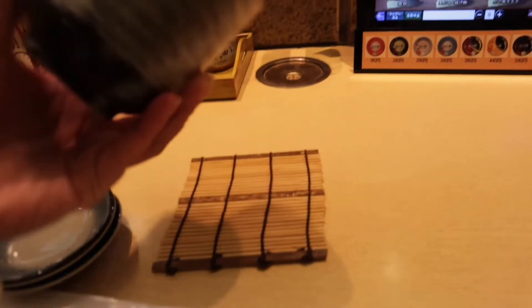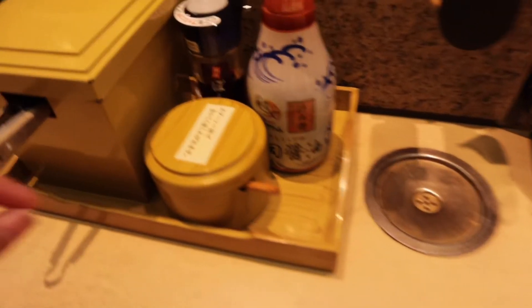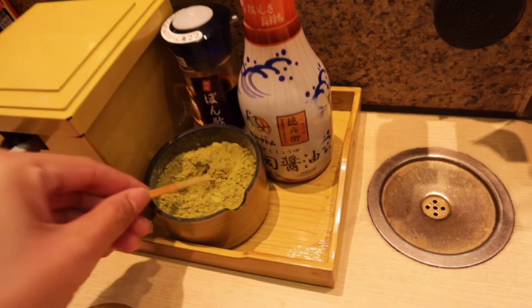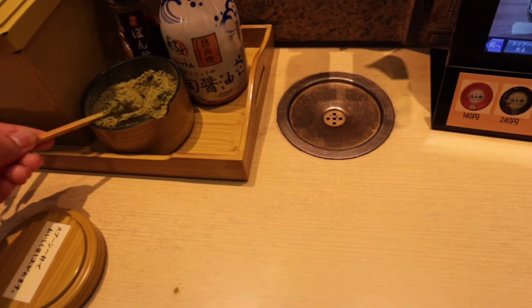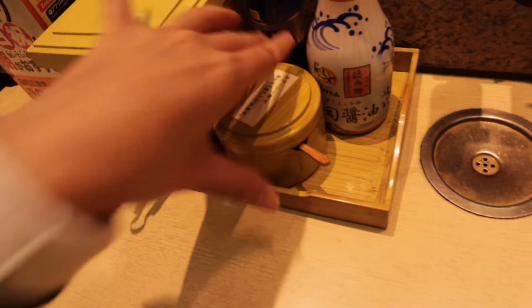Okay, but before we have our sushi, it's time for us to make our green tea. Hindi po mawawala ang green tea. It's available in front of your seats — it's a self-service. Just get a portion of green tea powder and then put hot water, or in Japanese, that is oyu.